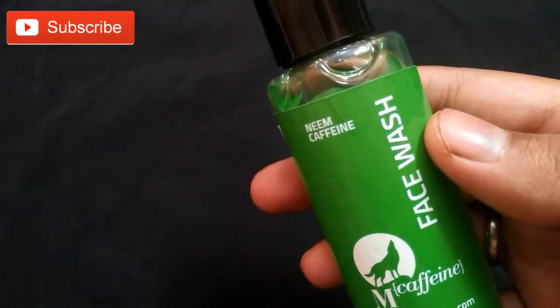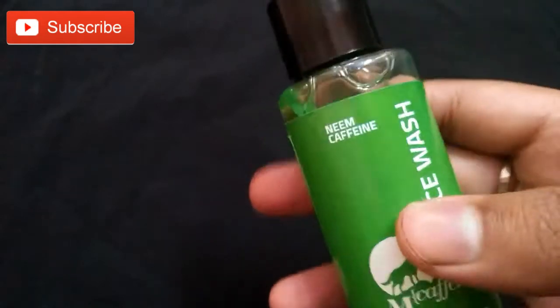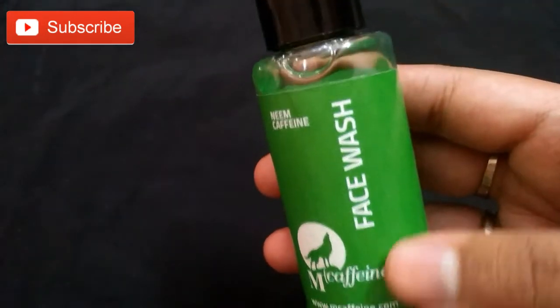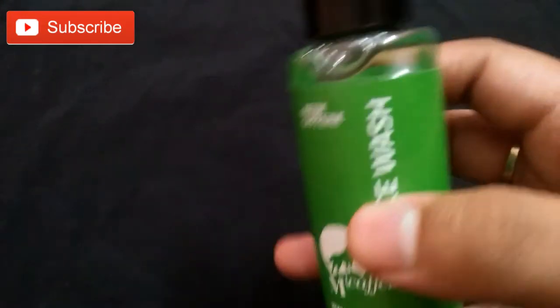The packaging comes in a transparent bottle with a black color screw cap. The packaging is travel friendly. The product comes in 50 ml and you can use it up to 24 months from the manufacturing date.